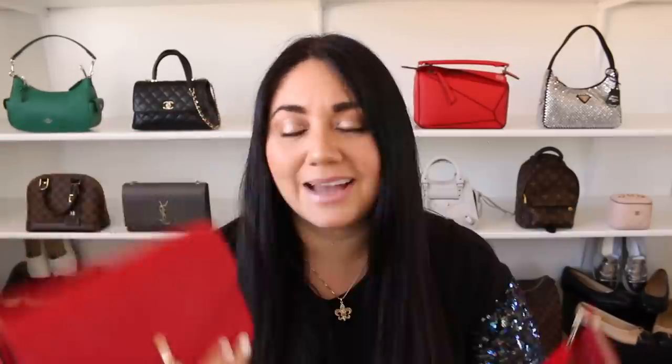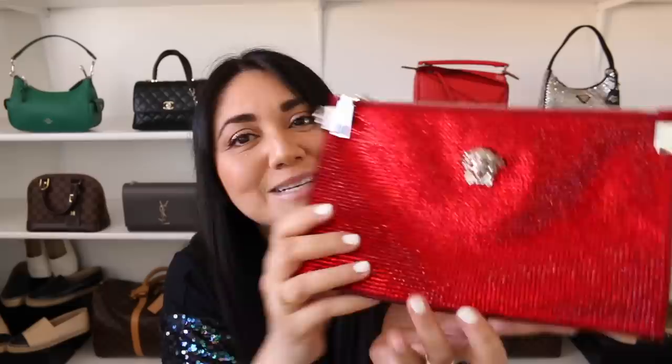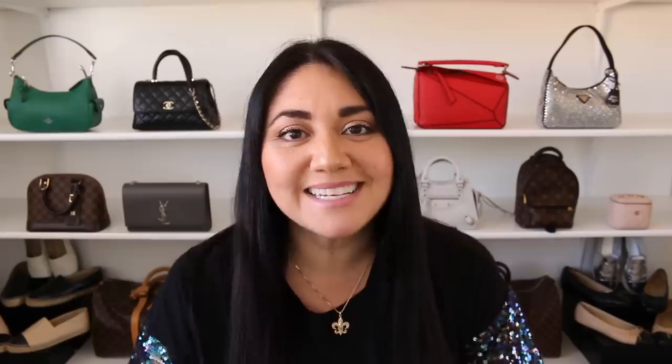So here are both of my red beauties — two new red additions to my collection. I will definitely be doing either a first impression or a more in-depth video the more I use them, so keep an eye out for that. The hubs definitely knocked it out of the park, and I'm super excited about this crystal beauty as well. I hope you guys enjoyed this mini reveal. If you did, give it a thumbs up, subscribe if you haven't, and as always — make it a fabulous day, or not, the choice is yours!